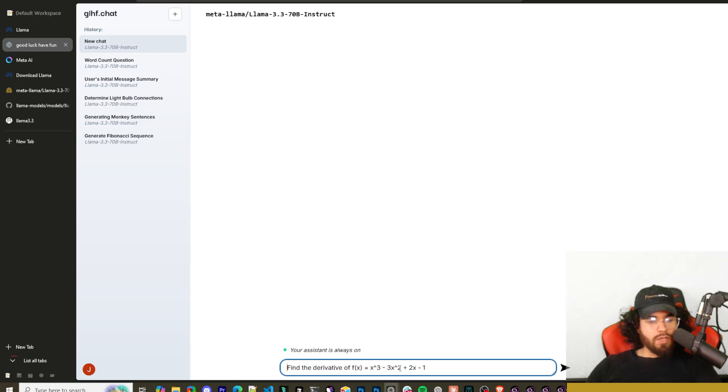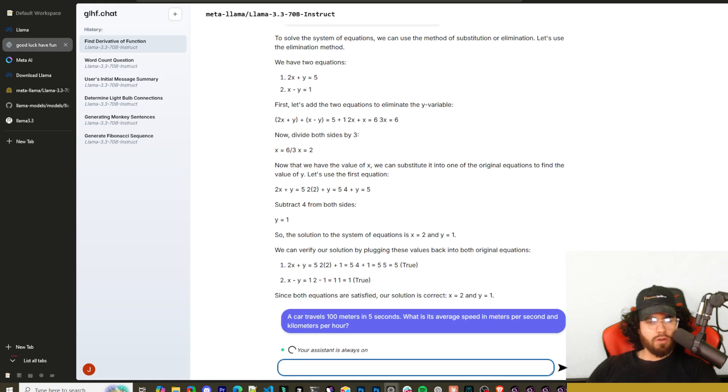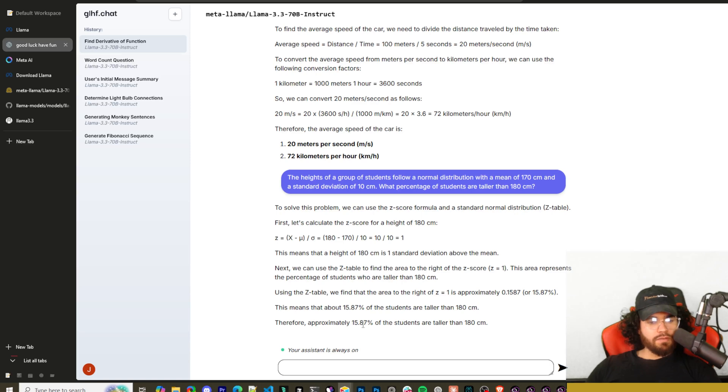Next: find the derivative of f(x) = x³ − 3x² + 2x − 1. It correctly got f′(x) = 3x² − 6x + 2. Next: solve the system 2x + y = 5 and x − y = 1 — correct answer x = 2, y = 1. Next: a car travels 100 meters in five seconds — it correctly got 20 meters per second and 72 kilometers per hour. Finally: heights follow a normal distribution with mean 170cm and standard deviation 10cm — what percentage of students are taller than 180cm? It correctly answered approximately 15.87%.